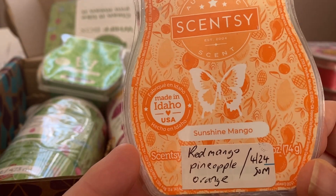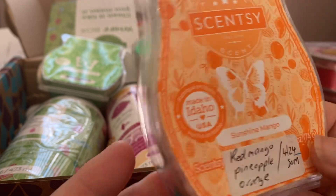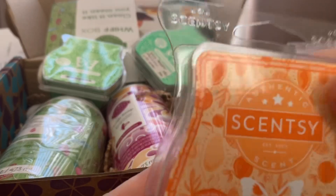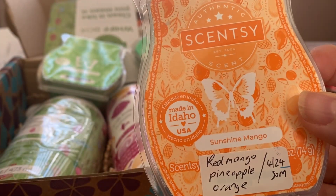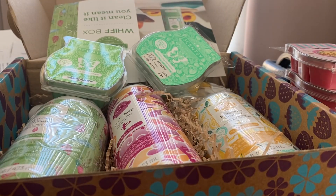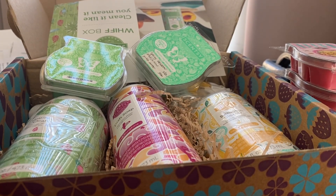The scent of the month I wanted to try is Sunshine Mango — it's mango, pineapple, and orange. I've warmed this already and it's mainly a mango scent. There's a little bit of pineapple and orange but it's mainly mango — really fruity. I like that one.